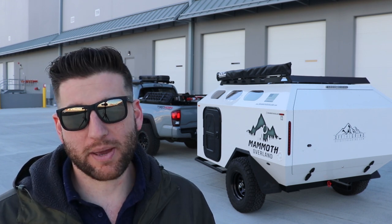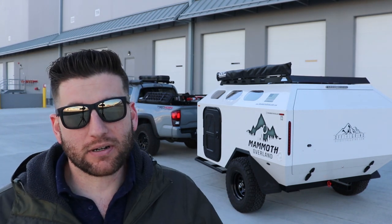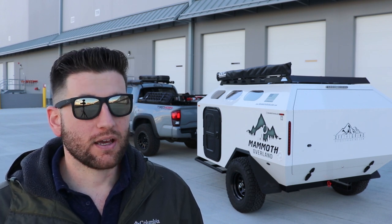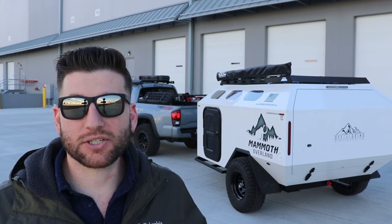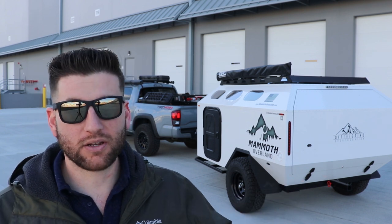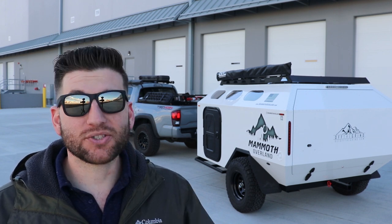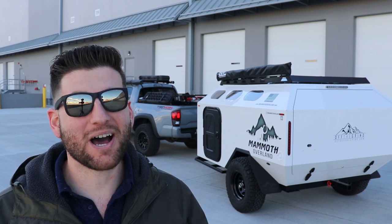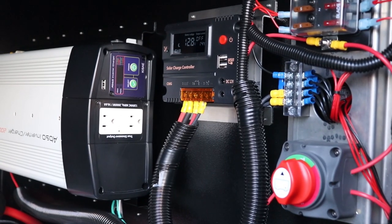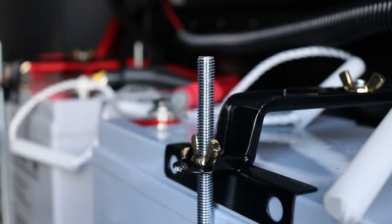A couple other things I optioned: I got a liquid evaporator, which is essentially an AC unit. The cold doesn't bother me that much because you can just bundle up, and it does have power and an inverter so I can put a space heater in there if it gets really cold. But when it gets too hot, there's not much you can do, so I got the liquid evaporator to stay a little more comfortable in the summer.